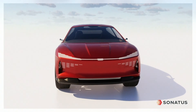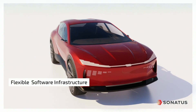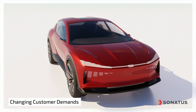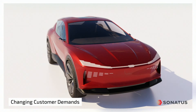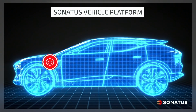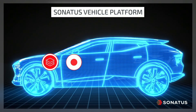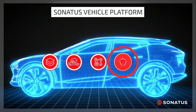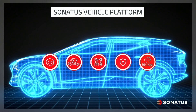The transition to software-defined vehicles requires a flexible vehicle software infrastructure to enable continuous innovation and meet changing customer demands. The Sonatus Vehicle Platform is a collection of products that add flexibility to vehicle EE architectures, deliver value from vehicle data, enable new features, and protect against cybersecurity threats.